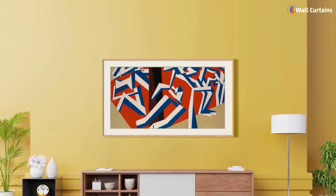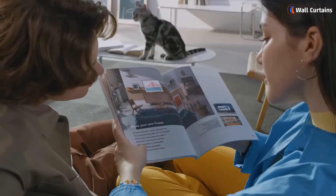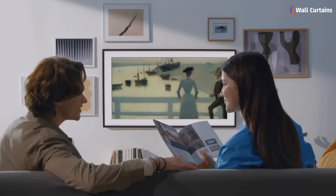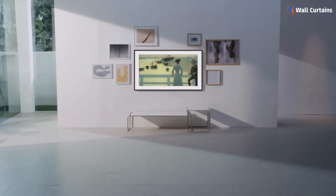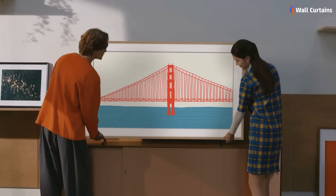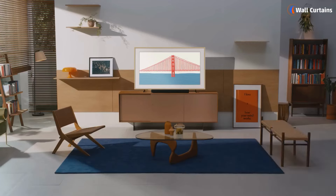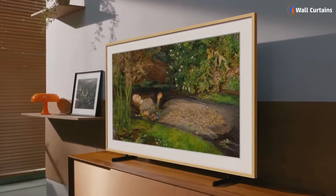Welcome to Wall Curtains. Today, we're excited to share 7 new ways to create unique and luxurious wall decorations that will transform your home. In this video, we'll show you some innovative and stylish wall decoration ideas that you can easily implement to add a touch of luxury to any room. From elegant textures to stunning art pieces, we've got it all covered. Let's get started.